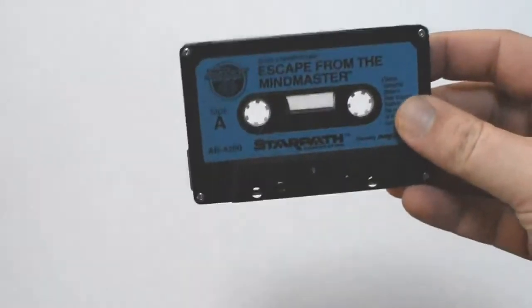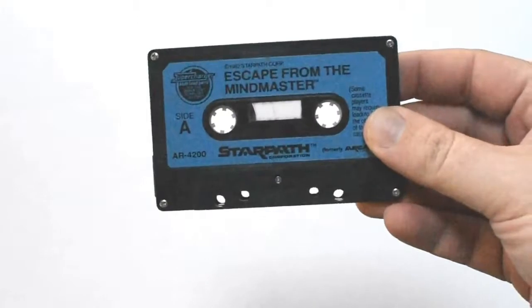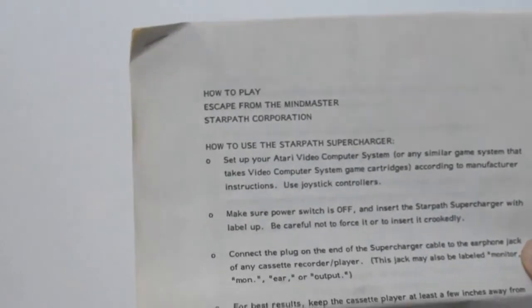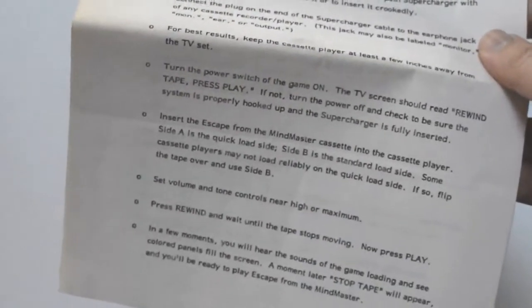I lied — there is one more Supercharger thing. We have cassette only: Escape from the Mind Master. As far as I know, this is exactly the same as the retail release. There was a prototype version of this found and the title was Labyrinth, I believe. So that one came with a Review Copy Manual — 'How to Play Escape from the Mind Master,' Star Path Corporation, 'How to Use the Supercharger' — the works. That was going to be the full extent of my purchase.